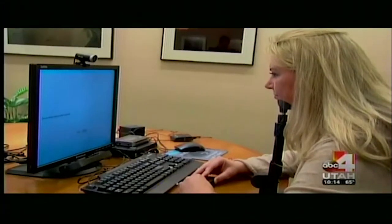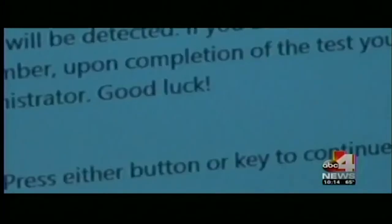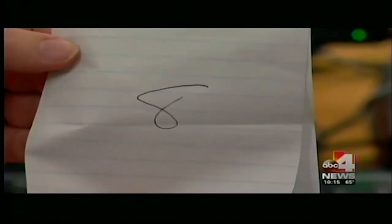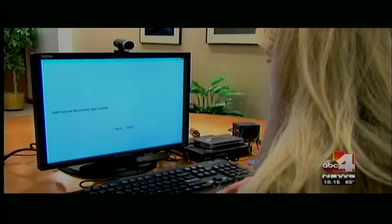The more truthful you appear, the less likely a lie will be detected. Carolyn Glasser is about to take on a new kind of lie detector. She selects a number between 2 and 9 and doesn't tell anyone. Then she's asked to answer questions truthfully, except when it comes to her number — that's when she's supposed to lie.